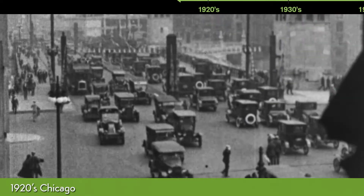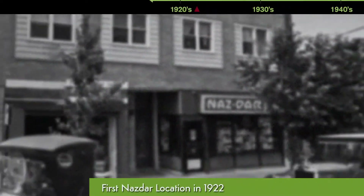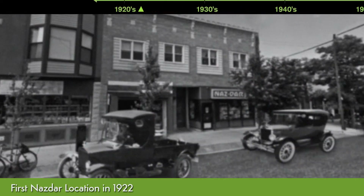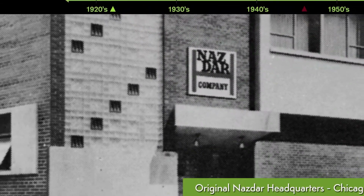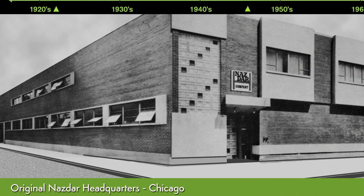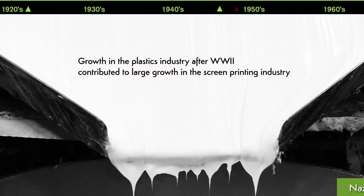The NAZDAR story began in 1922 in the back of a small store in Chicago. NAZDAR's transformation from these humble beginnings to one of the world's leading manufacturers of screen printing inks is the story of the emergence of the screen printing industry itself.